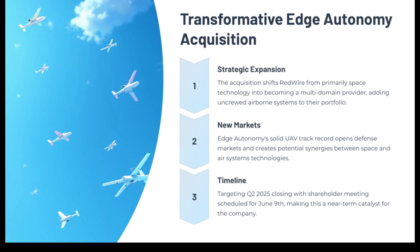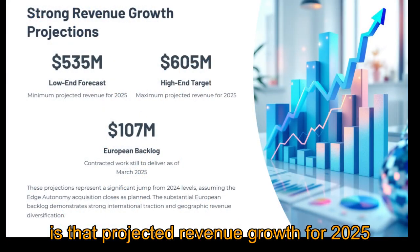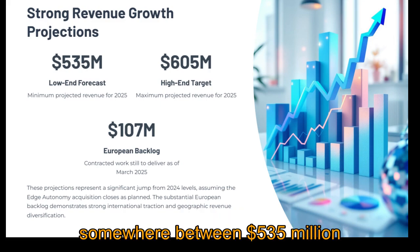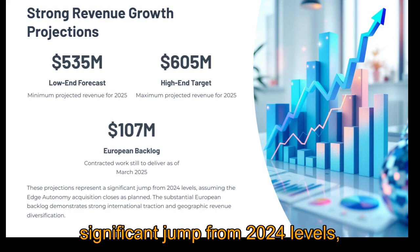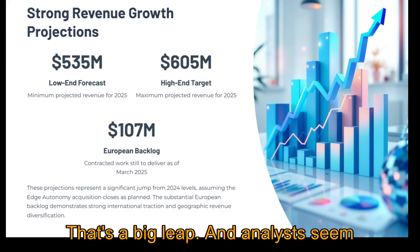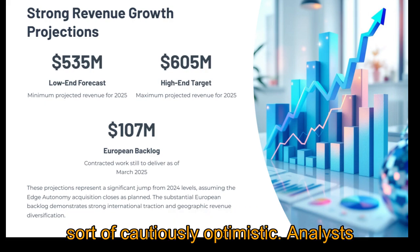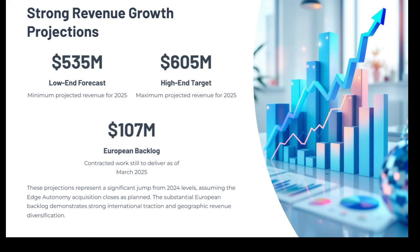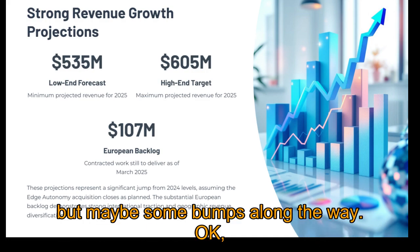Let's pivot to the positives — why might an investor look at Redwire and see opportunity? The most immediate growth driver is that projected revenue for 2025. They're forecasting somewhere between $535 million and $605 million — a really significant jump from 2024 levels, assuming Edge Autonomy closes as planned. Analysts seem generally positive; the consensus is cautiously optimistic. They see the strategic potential in the growing space market, but they're also keeping an eye on current profitability issues. A moderate buy reflects that balanced potential upside, but maybe some bumps along the way.